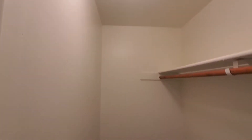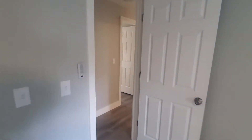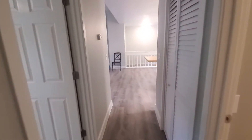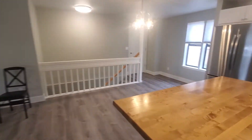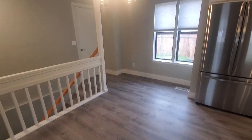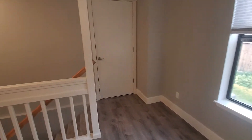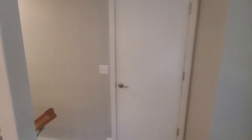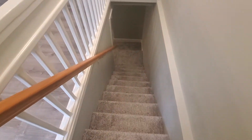The closet here is a walk-in — guessing this was used as the master. Coming back down through the hallway to the kitchen and dining room area with a light fixture. That is the garage — we'll go through there in a minute, but first we'll step downstairs.